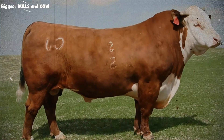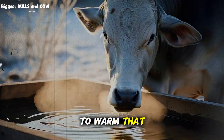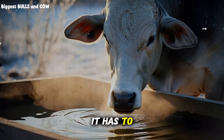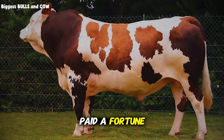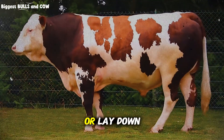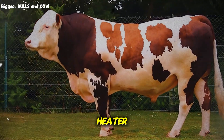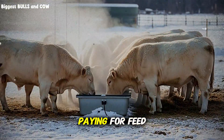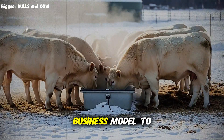Here is the kicker. The cow now has to spend its own body energy to warm that water up. It has to take the calories from the corn, the soy, and the hay you paid a fortune for. And instead of using those calories to build muscle or lay down fat, it burns them just to act like a water heater. You are literally paying for feed to heat up water. Does that sound like a good business model to you?